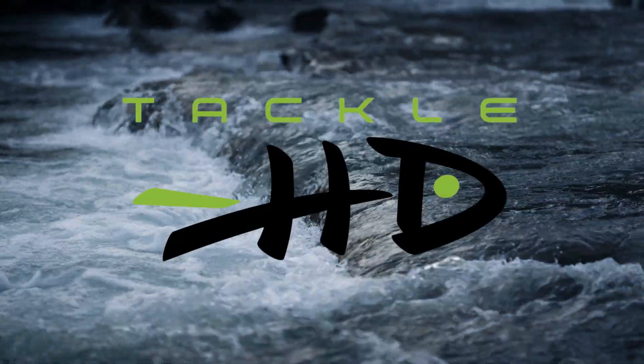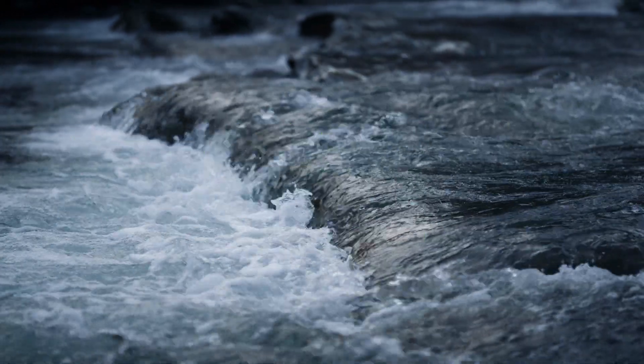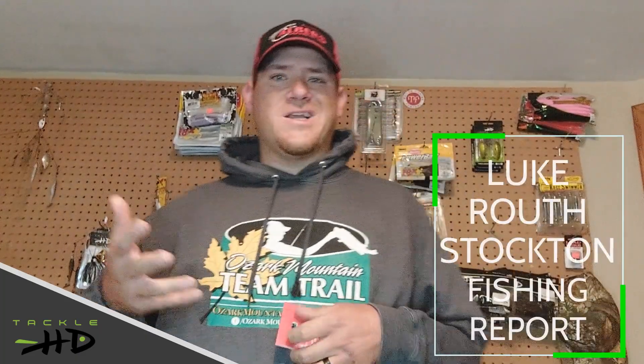This fishing report is brought to you by Tackle HD. Here's Luke Ruth with the latest from Stockton Lake. Hey everyone, Luke Ruth here wanting to give you a fishing report for Stockton Lake.